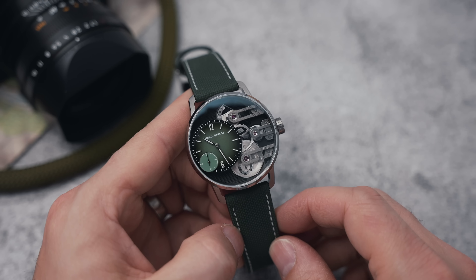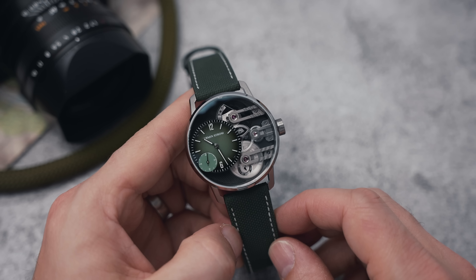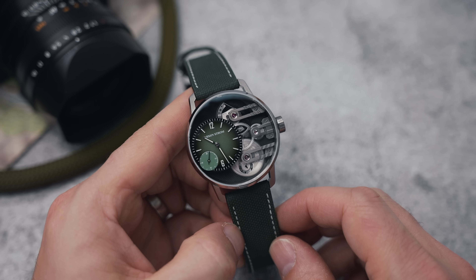In our murky world where people are creative with their interpretations of in-house watchmaking, the watchmaker we're going to look at today can class their watches as 98% in-house. That's pretty much as in-house as you're going to get.